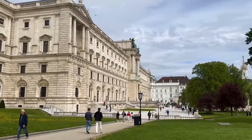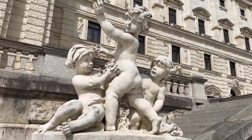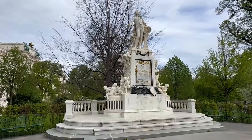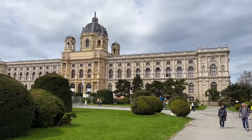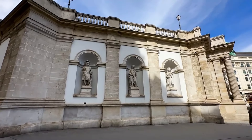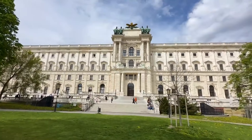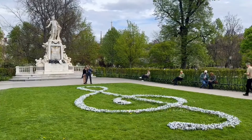Maria Theresienplatz is a large public square in Vienna, Austria, that joins the Ringstrasse with the Museum Quartier, a museum of modern arts located in the former imperial stables. At the centre of the square stands the Maria Theresa Memorial, a large statue depicting Empress Maria Theresia.